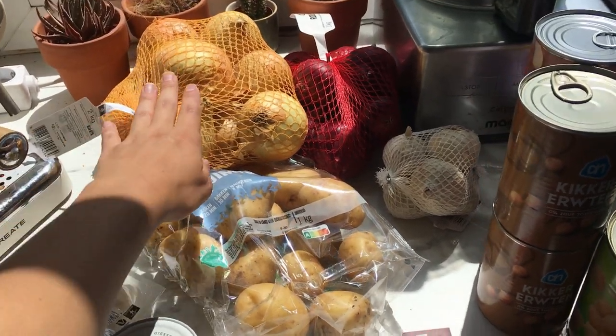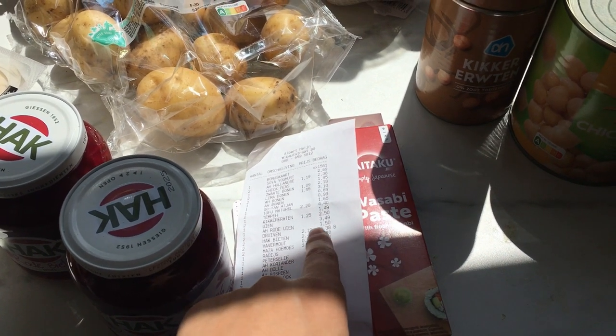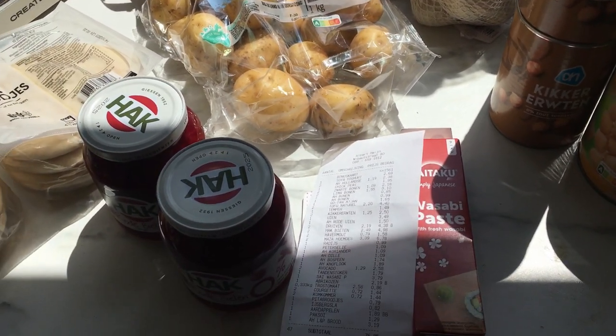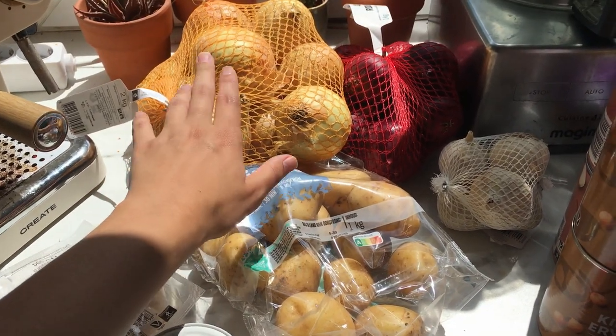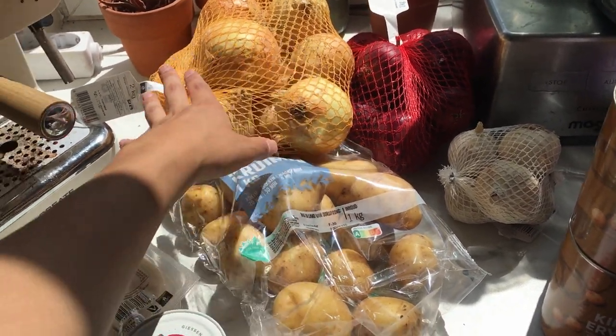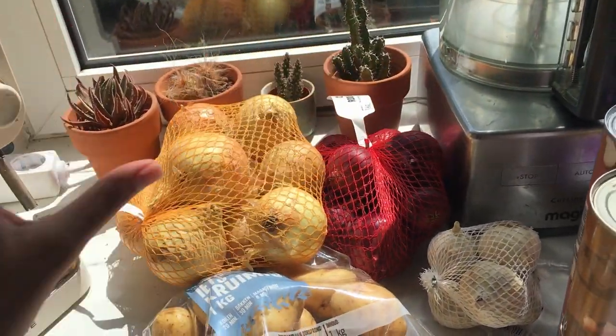The yellow onions are two kilograms and they are €3.49. We actually made onion rings about two weeks ago — it was really nice. We also use onions for a lot of dishes, and again, with black beans it's so nice.